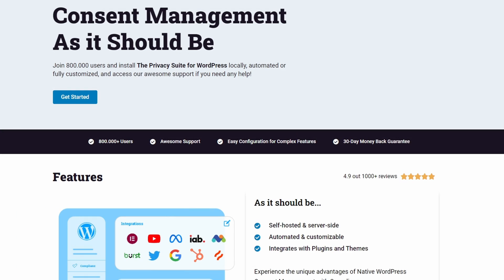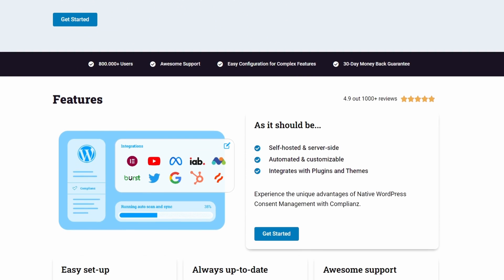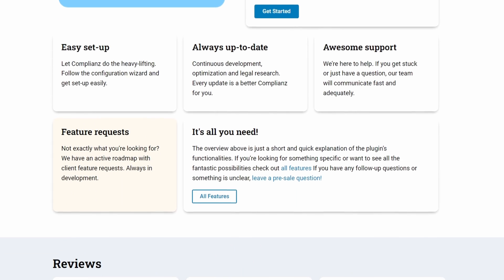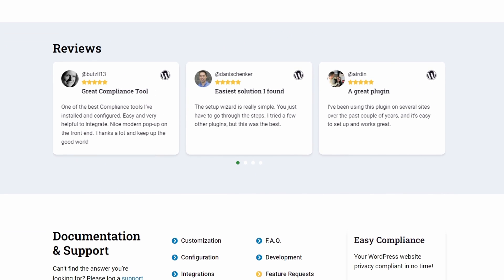Number 5 is Complianz. It's an impressive cookie consent plugin that helps simplify GDPR compliance for your website. It offers a GDPR cookie notice complete with automatic cookie blocking until users give their consent. It provides a user-friendly interface that makes setting up cookie consent and managing user preferences easy.